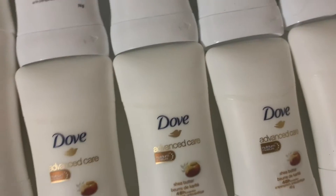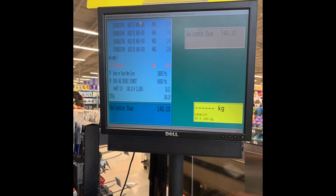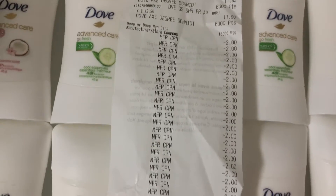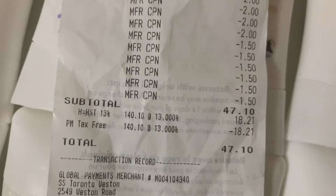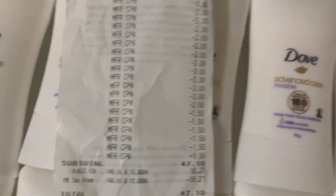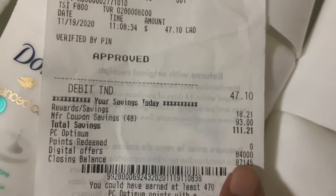I'm going to insert a clip so you guys can see how much my bill was before coupons. I bought 40 deodorants and six Axe. So this is my receipt — after my coupons, they also removed the taxes. The taxes were $18 — our taxes are so high! They took that off because we have no tax today, and then I paid $47.10 out of pocket.